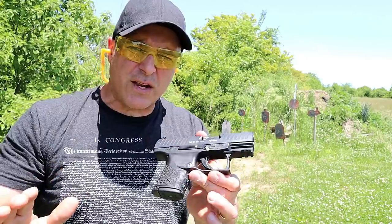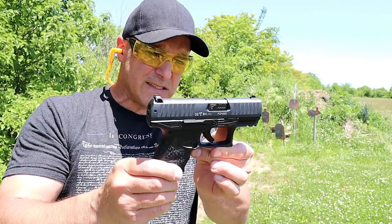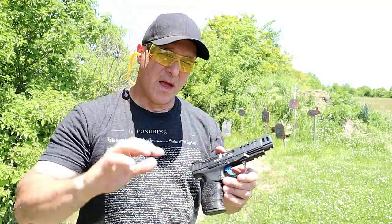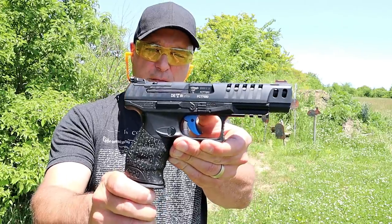You just settle into shooting these Walther handguns and they perform so nice, so smooth, and very accurate. This one I believe is my favorite of them all — a Walther Q5 Match.